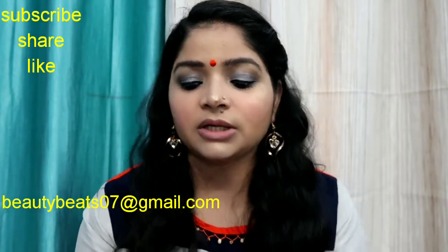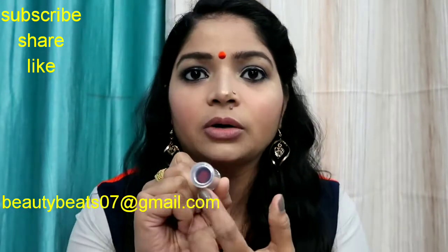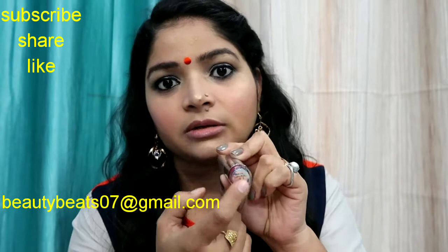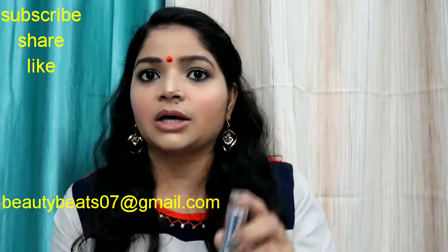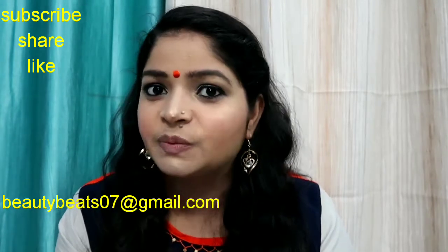Talking about the packaging — it is so classy and beautiful. You can recognize the shade from here, and the shade number is also written on the back side of the lipstick. These lipsticks are so pigmented — I will show them first on my hand and lips.